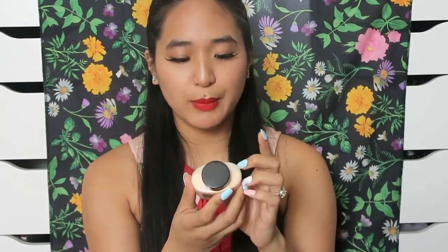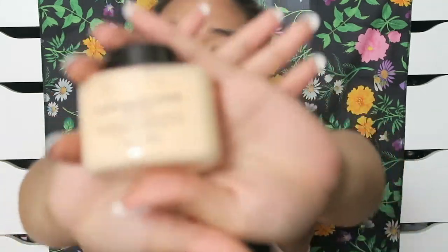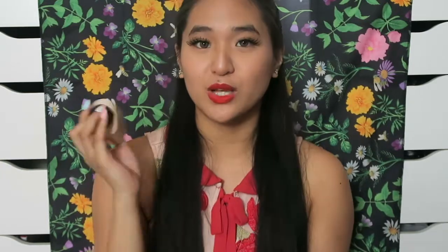The next thing I picked up was the Makeup Revolution Luxury Baking Powder in Banana. This is for setting and baking, which I don't really know how to do, but I wanted to give it a shot. It was only $2.50, so I thought I'd get it to play around without being too wasteful.